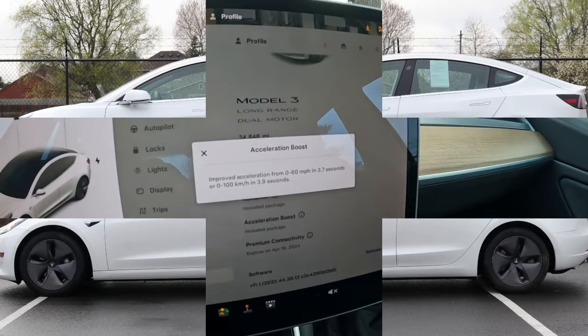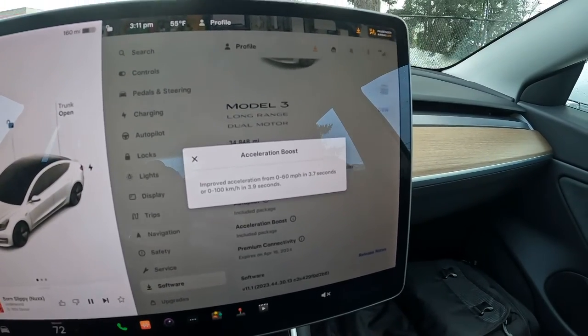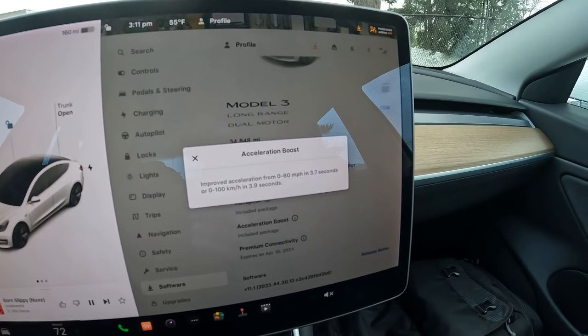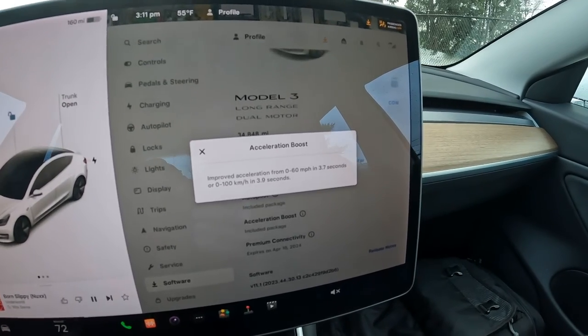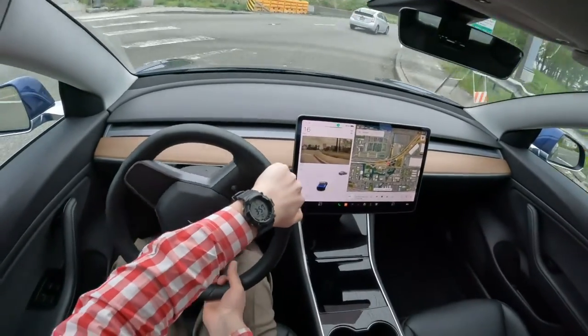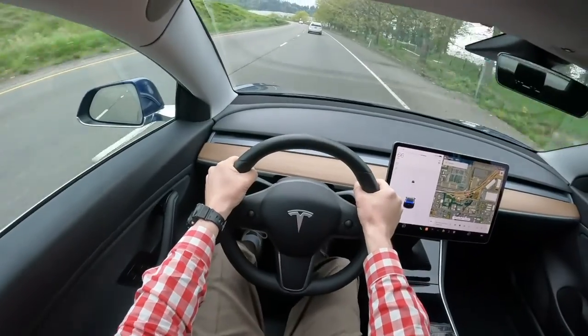I won't get too much into pricing because you could be watching this video five years in the future and we change our pricing on a weekly basis, so an exact price won't be accurate. But right now you can buy a 2020 Model 3 like this for under $30,000. If you think about that — zero to 60 in 3.7 seconds for under $30,000 for a vehicle that's not that old — it's quite amazing.